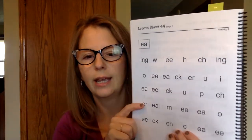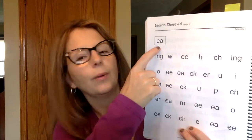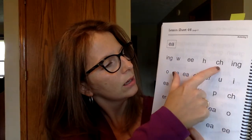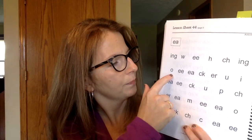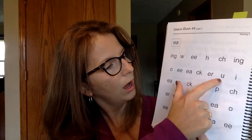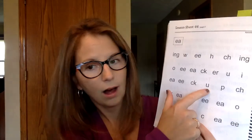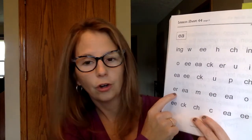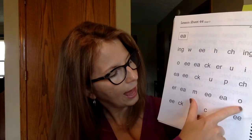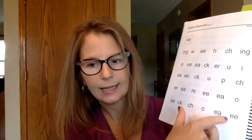Let's do our sound drill. I'll touch the letters, you say it at home, and then we'll say it together. Here we go: E, E, E, E, C, R, U, I, I, E, E, A, P, CH, R, E, M, E, E, A, E, K, CH, K, E, E. Good job, first graders.